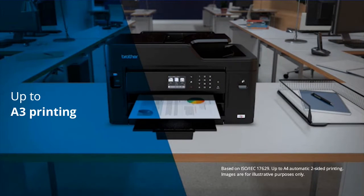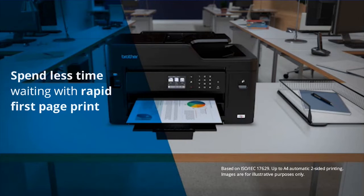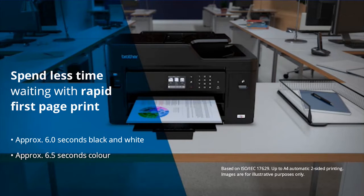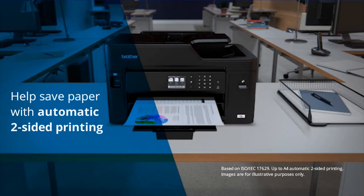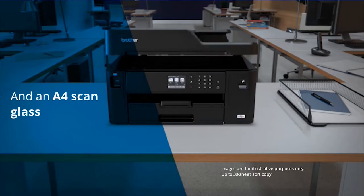Enjoy business quality printing up to A3 with flexible paper handling. Spend less time waiting for first printouts — approximately 6 seconds for black and white and 6.5 seconds for color documents. Help save paper with automatic two-sided printing and enjoy the convenience of an A4 scanning glass.